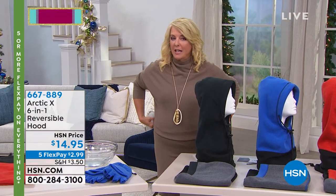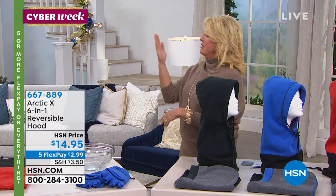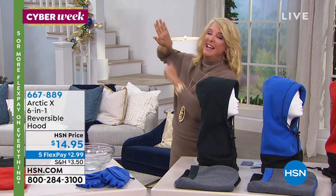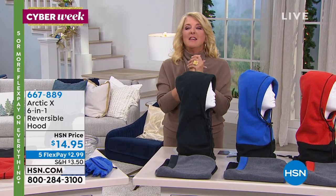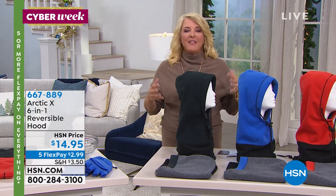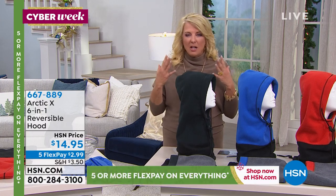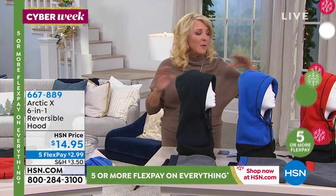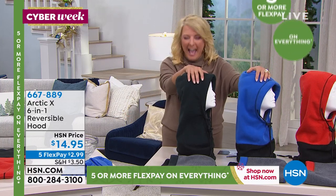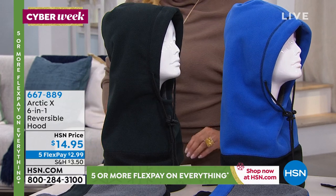You're watching HSN. This next item I have had for years and I love it. My husband and I go up to Michigan — it's almost Canada and it gets so cold up there, so I actually have mine sitting up there. Nothing really ruins going outside in wintertime like when it's cold, windy, and icy — your ears get cold, your face gets cold, your hair gets wet, and you're just miserable and all you want to do is go home. You don't have to anymore. You can enjoy the outdoors comfortably because of this: our Arctic X. It's actually a six-in-one reversible hood, and it is popular. Peter Kukala joins me to tell us all about it.